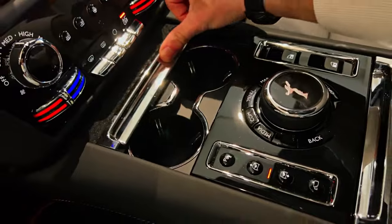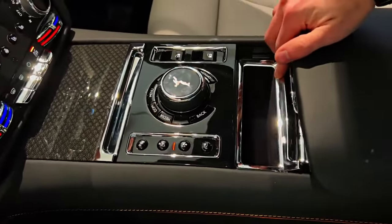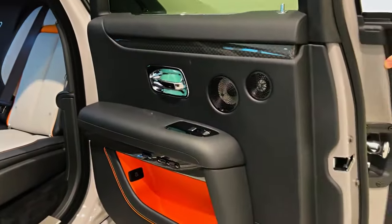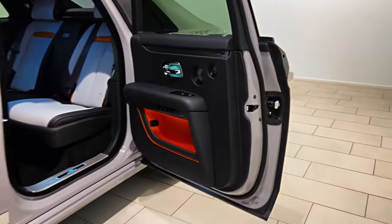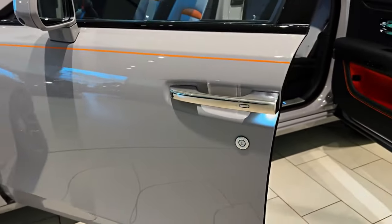The infotainment suite is a marvel, providing seamless connectivity and entertainment, all tailored to the driver's preferences. Moreover, the Spectre champions sustainability without compromising on luxury, incorporating eco-friendly materials that set the stage for guilt-free opulence.